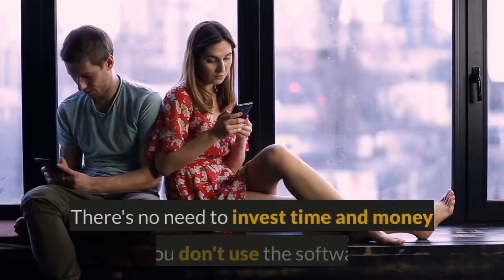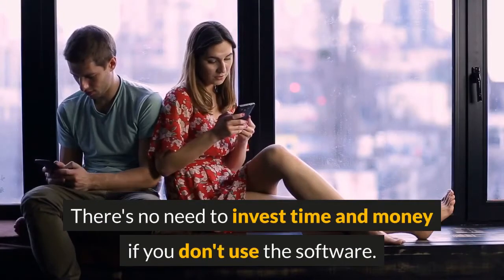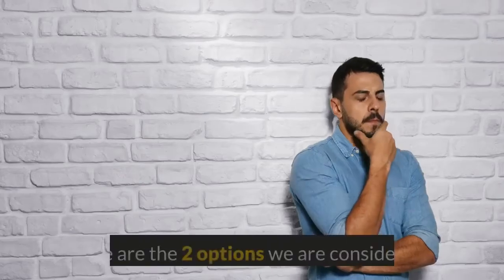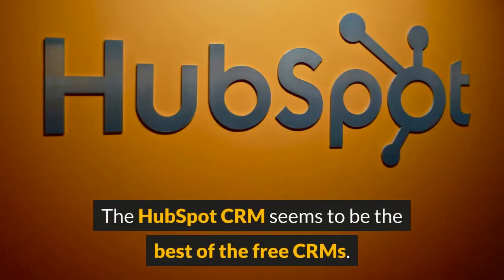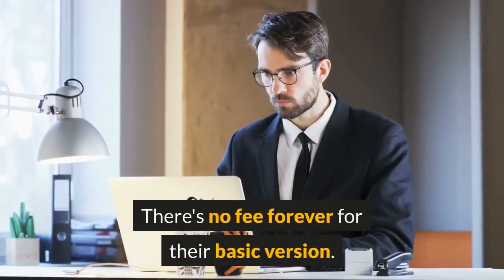What are your options? A smart guy once said the best CRM is the one you actually use — that is certainly true. There's no need to invest time and money if you don't use the software. Here are the two options we are considering.